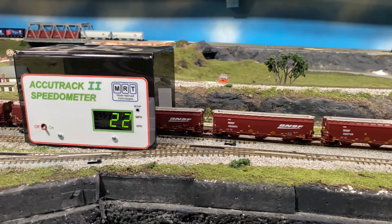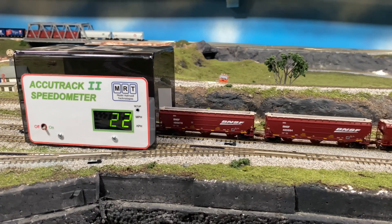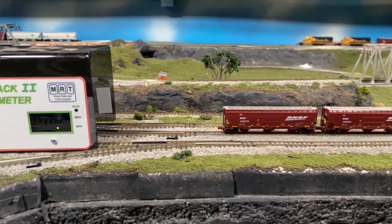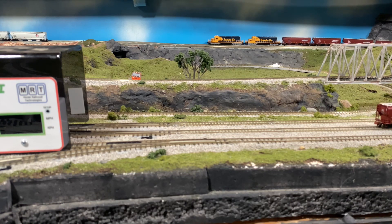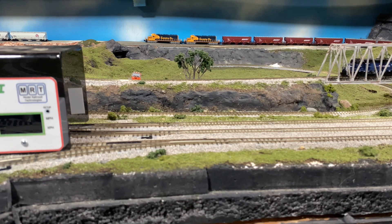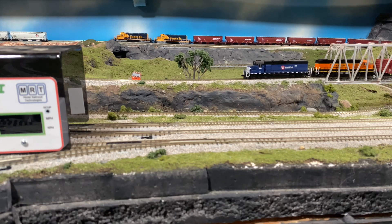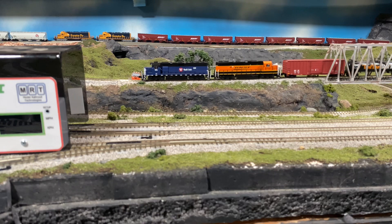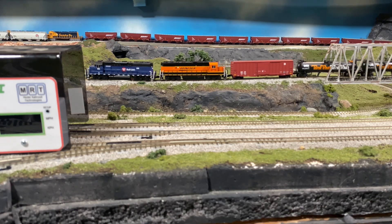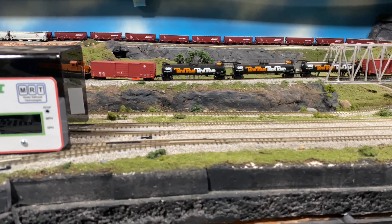There we are hooking up 16 cars. We're going to see if it's going to pull the hill — it's going to struggle, but we're going to find out. I can already hear a little bit of slippage, and we're just about stalled out. We're still moving though. We just crested the hill for the final little bit of the grade, and sure enough, once the engine gets over the hill, we get more than enough power to keep going.